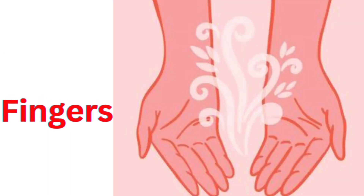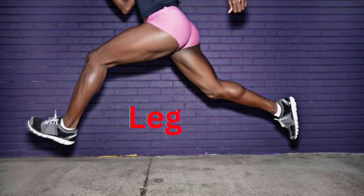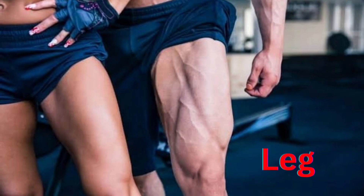You can feel via touch. Say Finger. Next one, Leg. You can run. Say Leg. L-E-G. Leg.